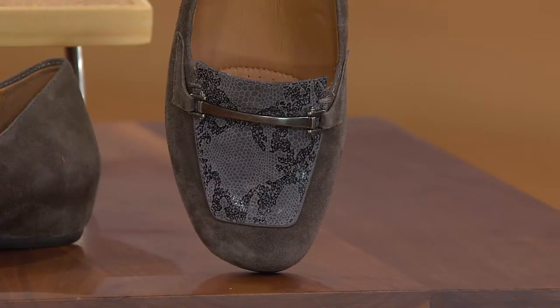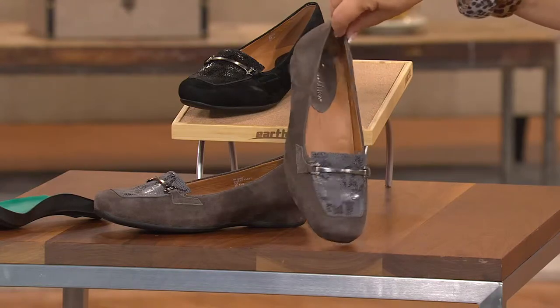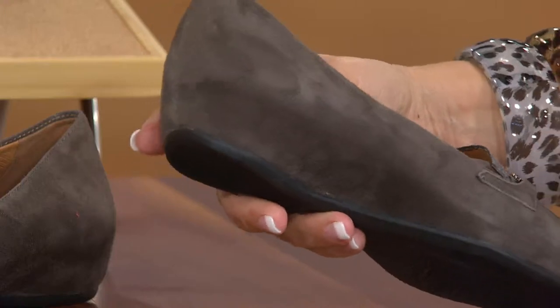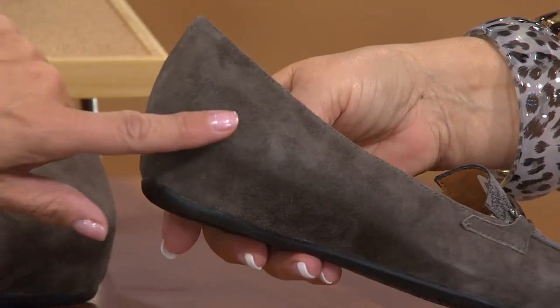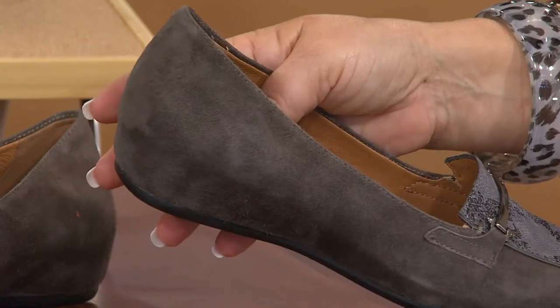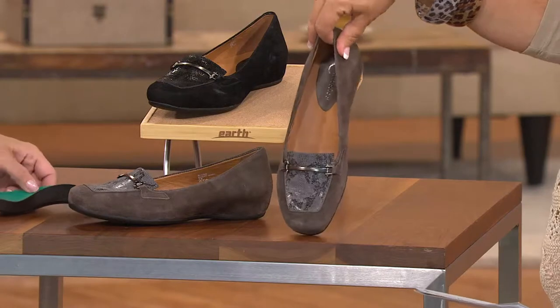This is brand new, it's called the Allura. It is in suede with snake embossing. These also have what's called a hidden wedge — see how it's wrapped in suede all the way down to the bottom? You can see the wedge. Instead of showing the wedge in a hard black material, we've wrapped it in suede.